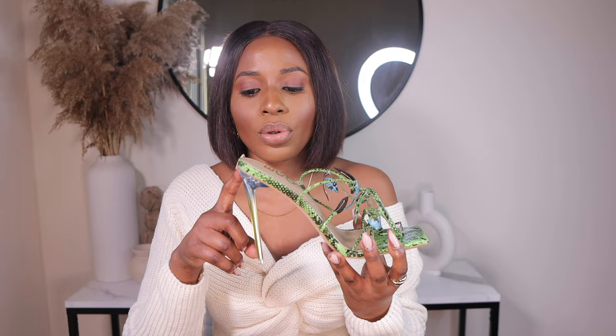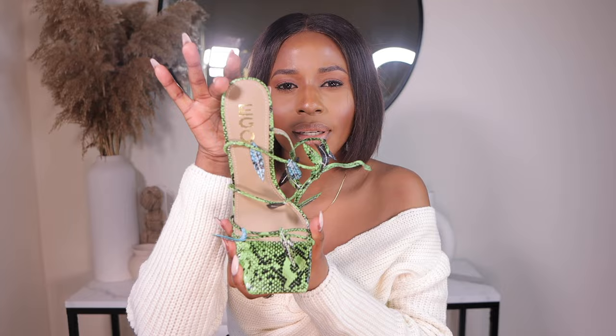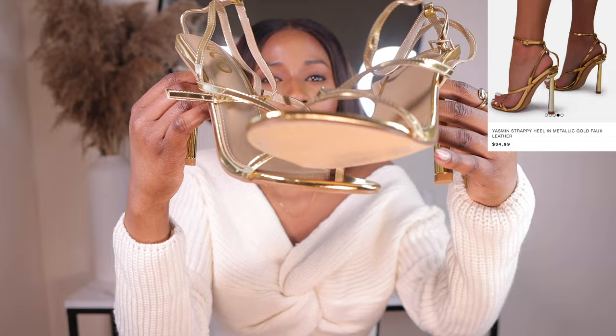By the way, the package took three days. I ordered the shoes on the 8th and they were delivered on the 11th, which is today. So guys, the next pair of heels I got are these beautiful metallic gold heels. I also got them in a US size 8, which is a UK size 6.